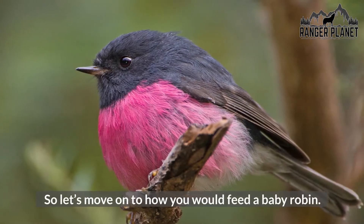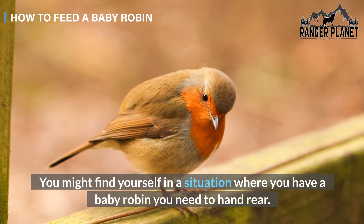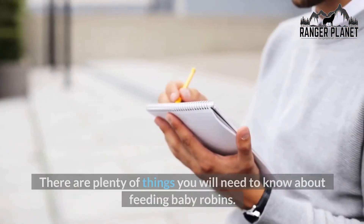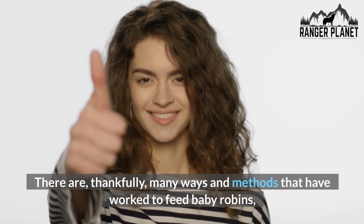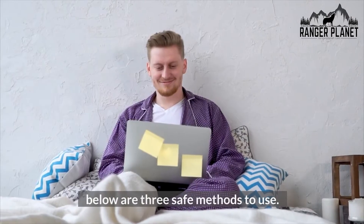So let's move on to how you would feed a baby robin. You might find yourself in a situation where you have a baby robin you need to hand rear. There are plenty of things you will need to know about feeding baby robins. Thankfully, there are many ways and methods that have worked to feed baby robins. Below are three safe methods to use.